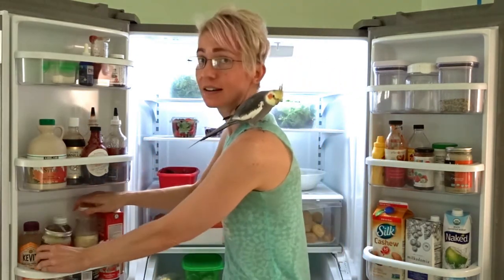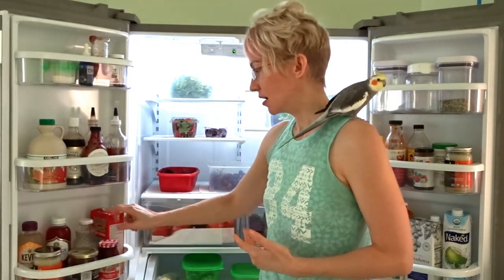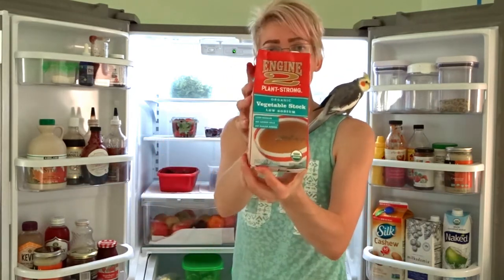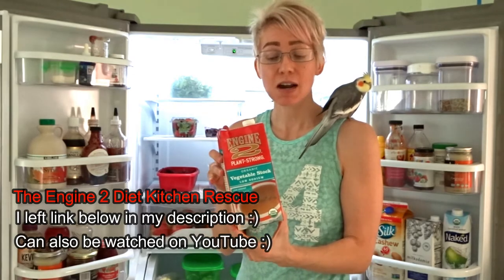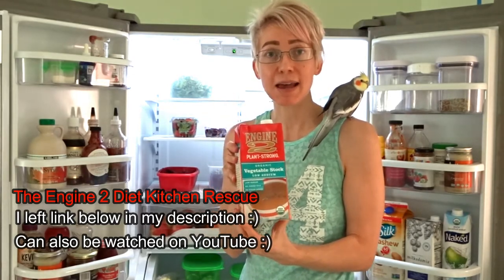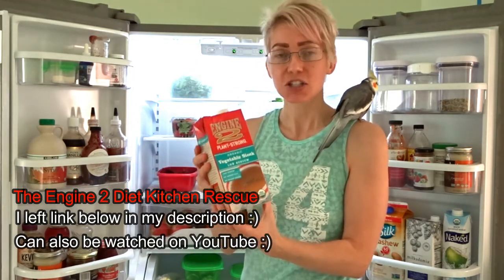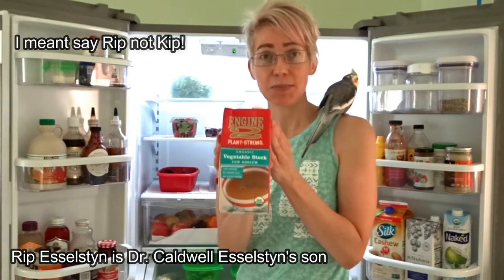And this is lemon juice, salsa, and strawberry jam. And I love this — it's the Engine 2 Diet vegetable broth. If you've never seen the documentary called Engine 2 Diet, I highly recommend it — you can check it out on Netflix, I'll leave a link down below. It's actually Dr. Caldwell Esselstyn's son — his son's name is Kip Esselstyn, and he's fantastic.